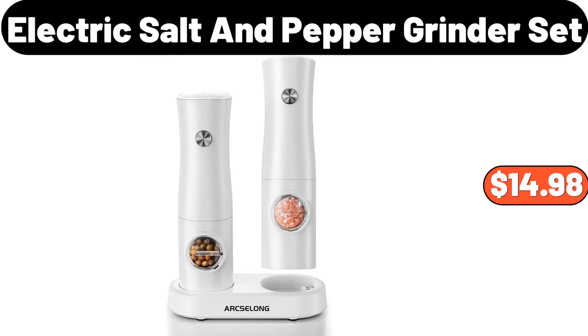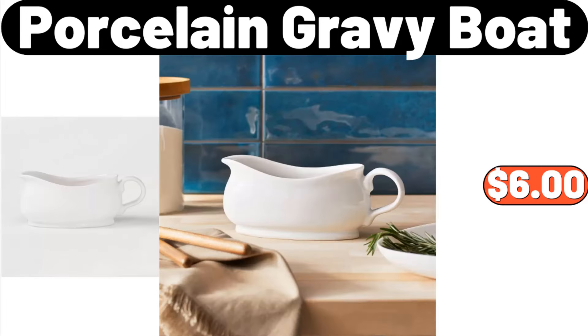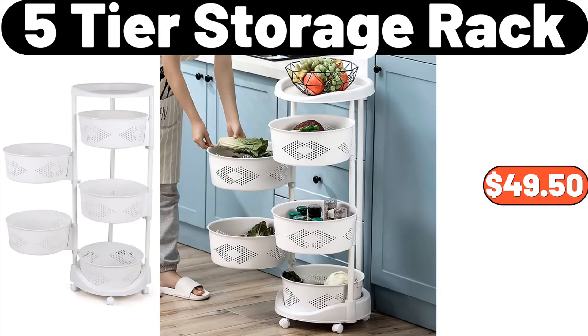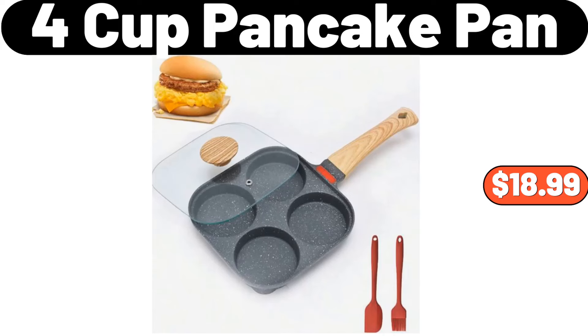Electric Salt and Pepper Grinder Set, $14.98. Infrared Air Fry Toaster Oven, $79.99. Porcelain Gravy Boat, $6. Kitchen Garlic Mortar, $12.99. 5-Tier Storage Rack, $49.50. 3-Layers Candy Tray, $12.99. Per Cup Pancake Pan, $18.99.